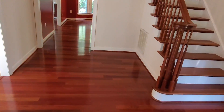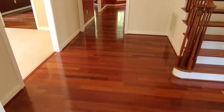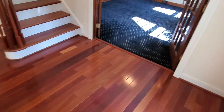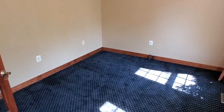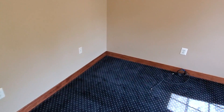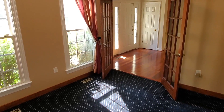As we step inside, we immediately come across our Brazilian cherry hardwood floors. Stepping into this first room, there's great carpet and windows at the front of the house — it could easily be your next office.